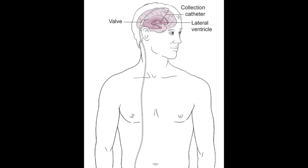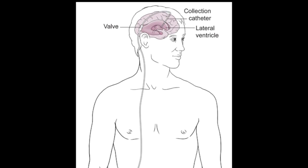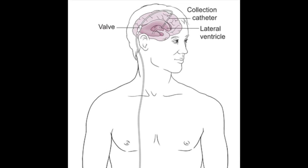There is an alternative treatment for hydrocephalus that involves using a fiber optic scope to make a small bypass within the brain that allows the spinal fluid to be diverted.